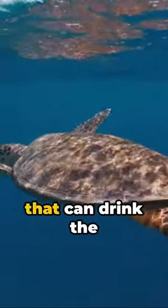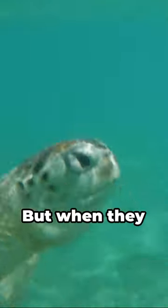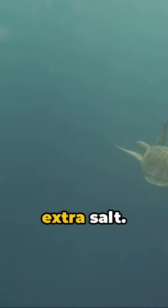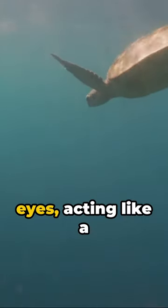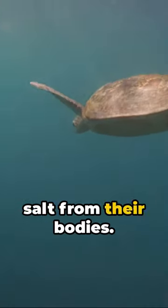Sea turtles are fascinating creatures that can drink the salty ocean water without any issues, unlike most animals. But when they process this salt water, they need a way to expel the extra salt. They have a special gland near their eyes, acting like a super-efficient filter, removing the salt from their bodies.